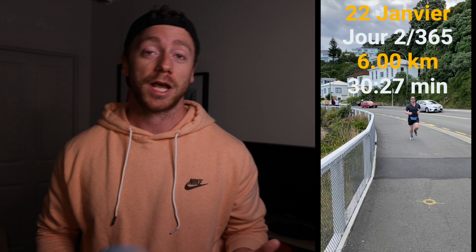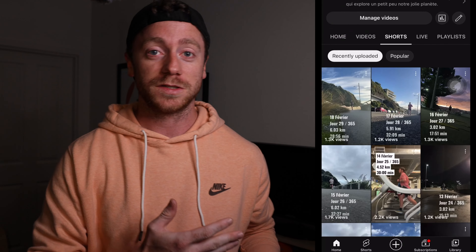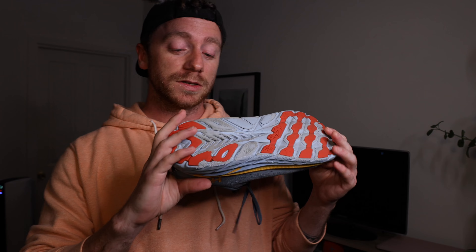Hi everyone, welcome to this new video. Today we are going to talk about my running shoes. I got many questions about it — as you know, I'm doing a challenge to run every day for a year. So far it's been about a month, and I share everything on this channel, on TikTok, and on Instagram. Today we are only talking about the running shoes I have.